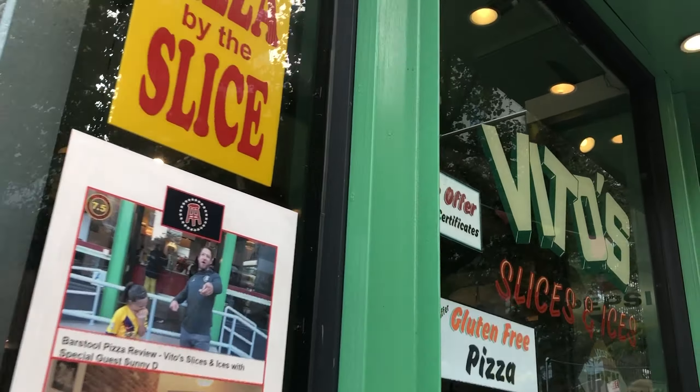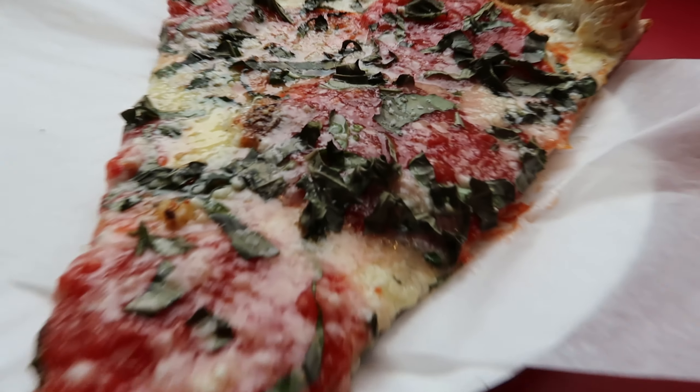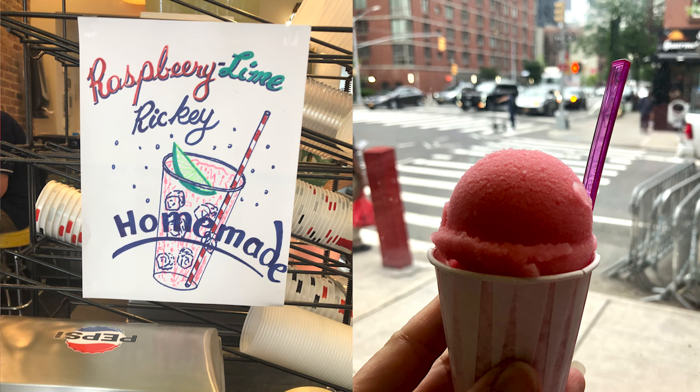Vito's had slices of pizza between three and five dollars and they were actually really delicious. They also have homemade Italian ice and you can taste the homemade quality in the fruit flavoring. It's not just syrup and it was so freaking amazing — really, really good Italian ice.